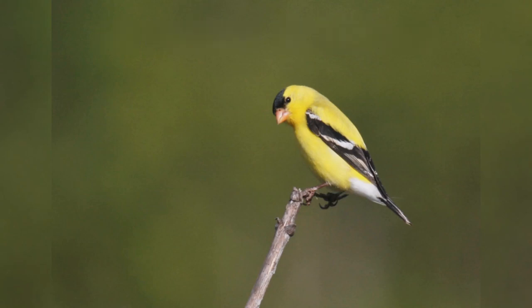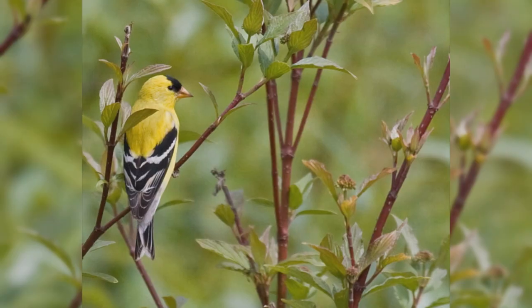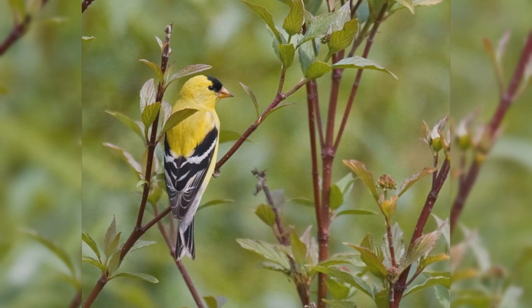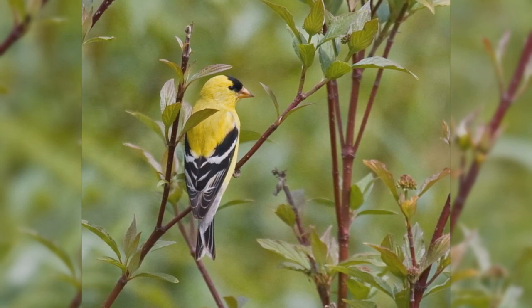American Goldfinch. American Goldfinches are favorite backyard birds across North America. Many people call them wild canaries.